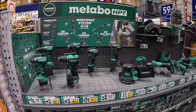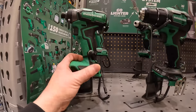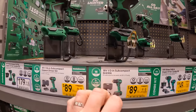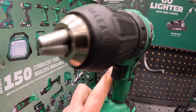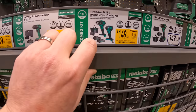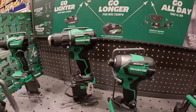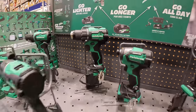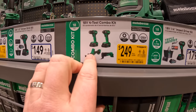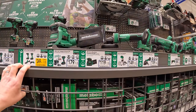Let's see what Metabo has. $89 for their subcompact impact driver as a kit. Also $89 for the subcompact drill. $89 for their two-tool combo kit — that's the drill driver and impact driver. And $89 for their four-tool combo kit: fuel driver, impact driver, single-hand reciprocating saw, and oscillating tool. And that's pretty much it for tool sales from Metabo.